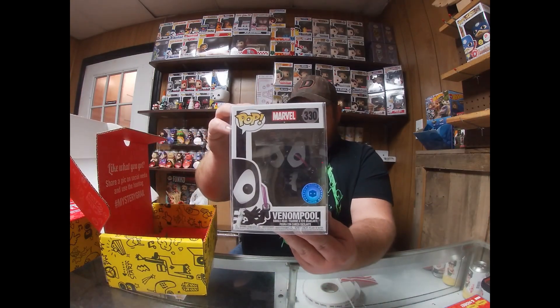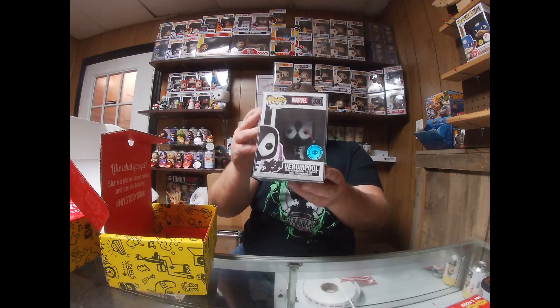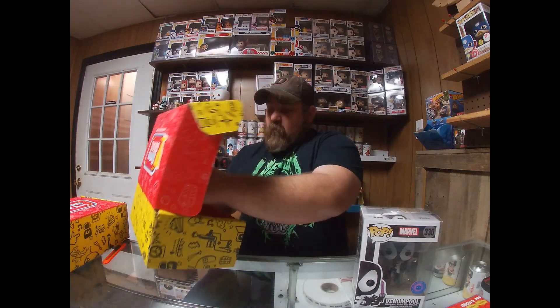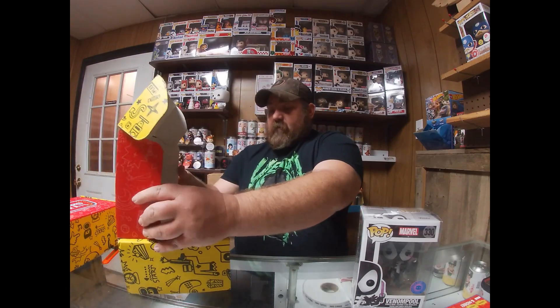Pop it open and our first pop is Marvel Venompool. I don't really collect the Marvel stuff too much, but that looks like a nice pop — it's a box exclusive. And of course there's a couple pieces of candy in there, so we'll give that to the kids.